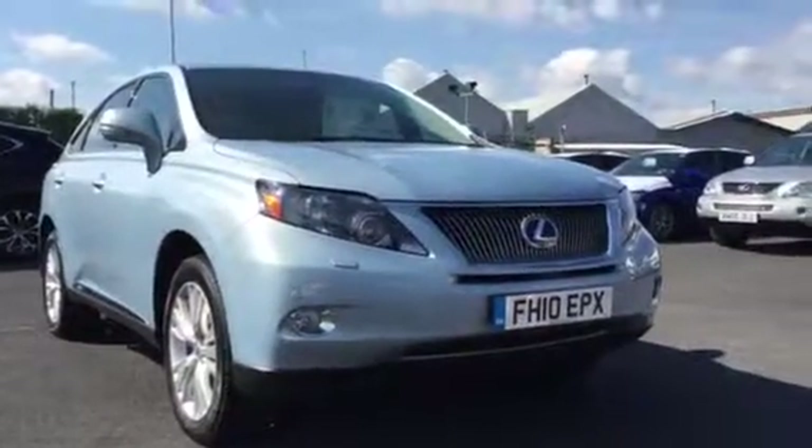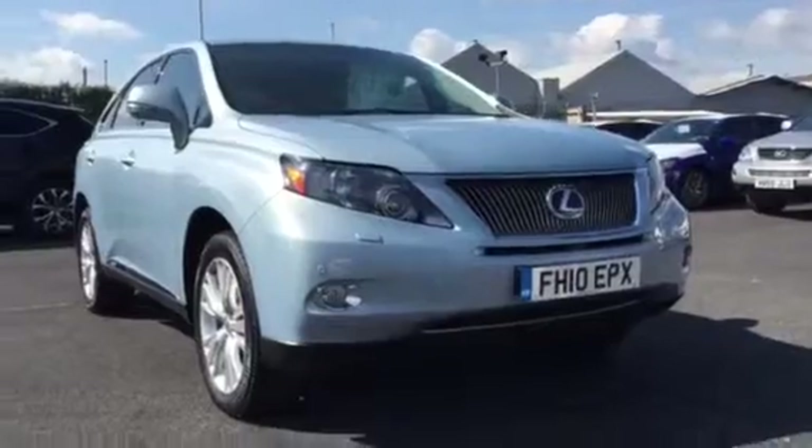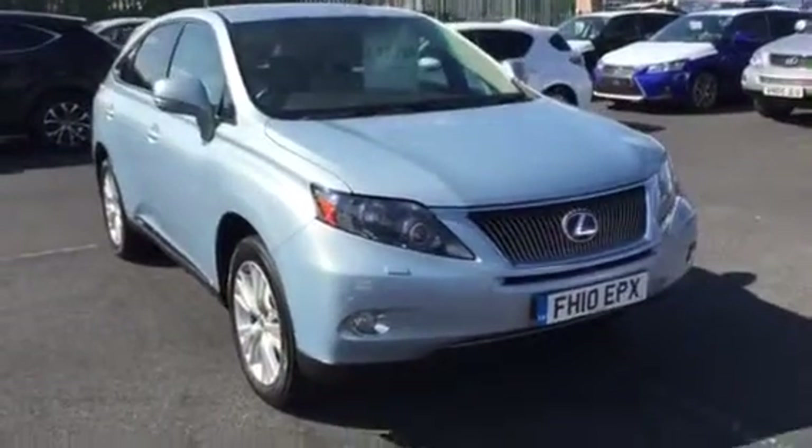Hi Mr Kimmer, it's Paul from Lexus Nottingham. As mentioned, I said I'd do a little bit of a video for you on the car you've just inquired on.